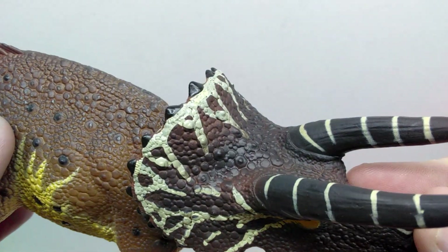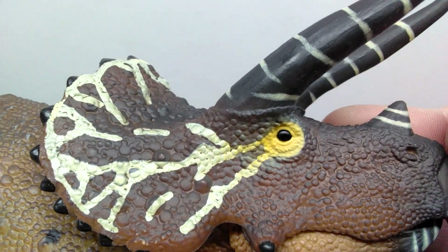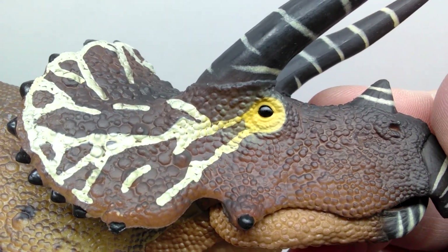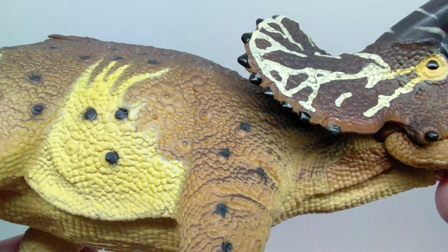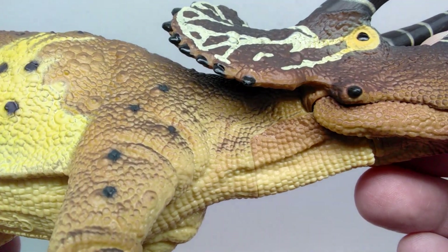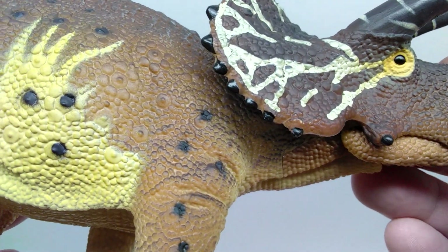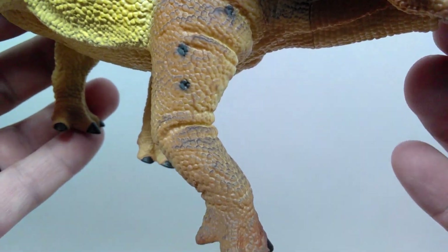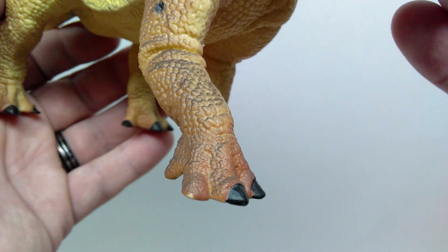The spikes leading along the frill are also painted with a nice glossy black so they stand out very nicely. The eye itself is painted black and also sports a nice gloss coat, looking as genuine and realistic as it probably could. As you move back into the neck you can see a nice light tone mixing with the various browns of the figure, and some black spotting leading down the leg.